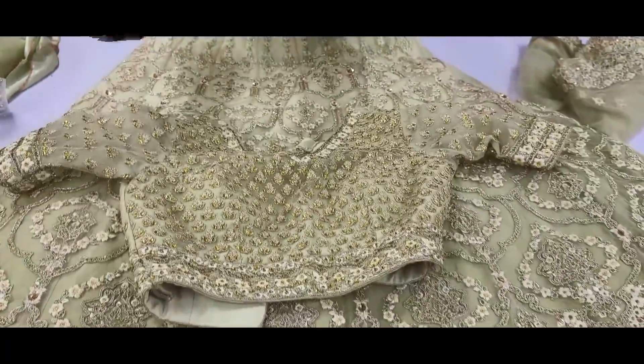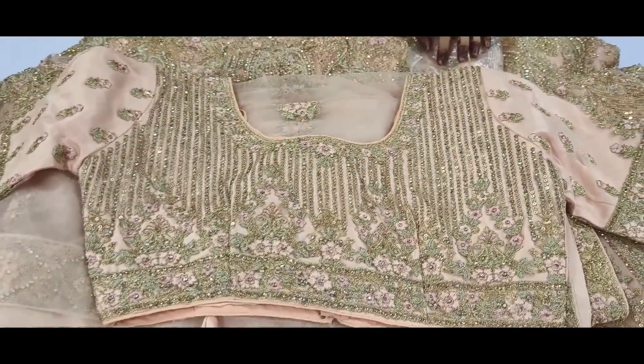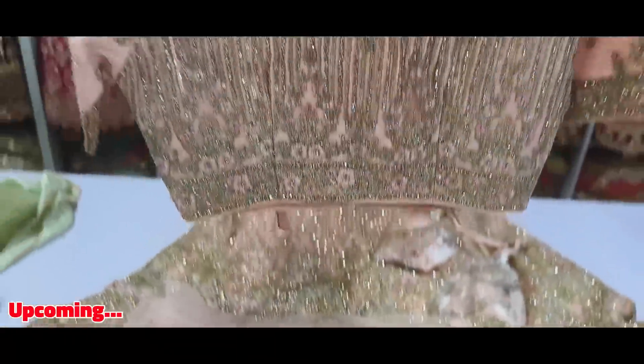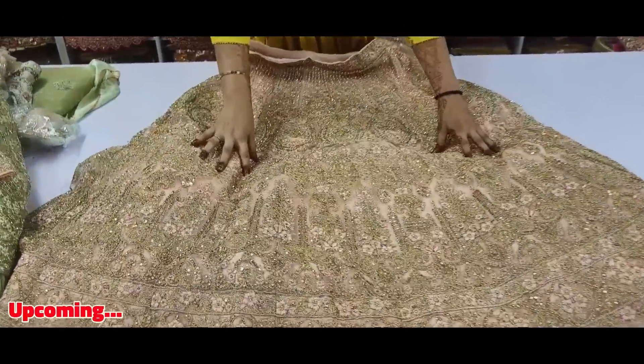If you want to see it, you can stitch it here, but the stitching charges are extra. You can also see the pastel colors as you want to stitch it. If you want to start a rental business, you will see the pink color — it is everyone's favorite. There is nothing like the pink color.